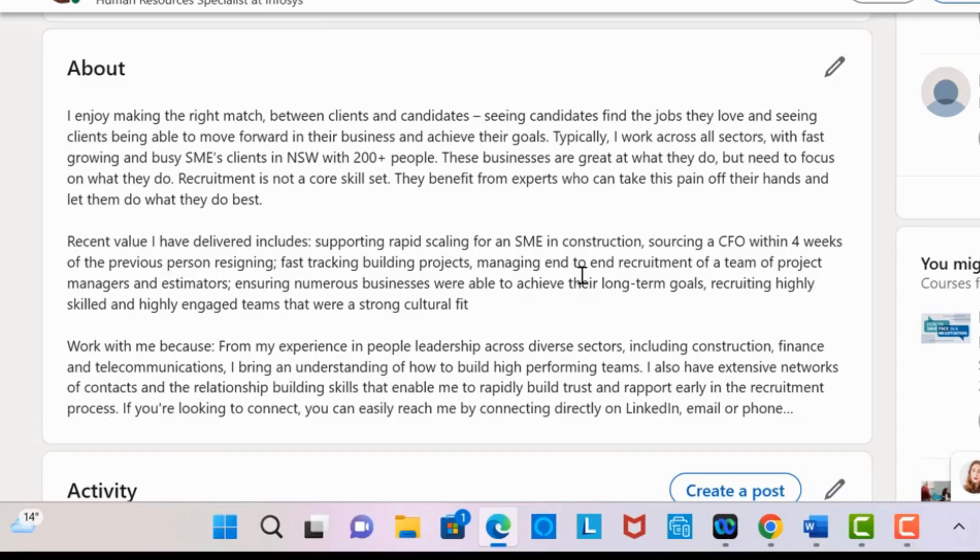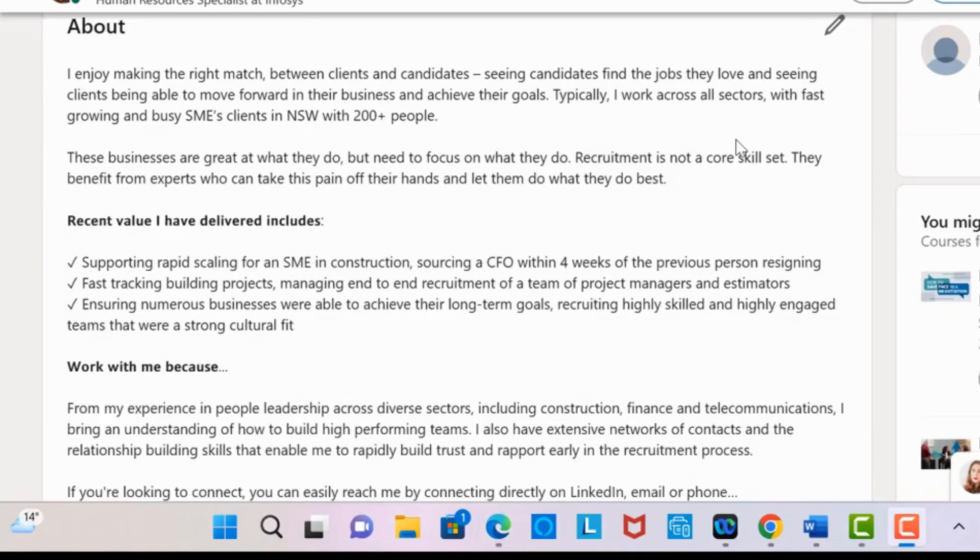So in this profile, we want to draw the reader's attention to recent value I've delivered, that person's accomplishments, and work with me because — that person's elevator pitch. We want to make it look something like this. You can see that this person's accomplishments pop out because we've bolded that sentence and made it easy to read with bullet points. And we can see that her elevator pitch pops out because we've bolded 'work with me because.'